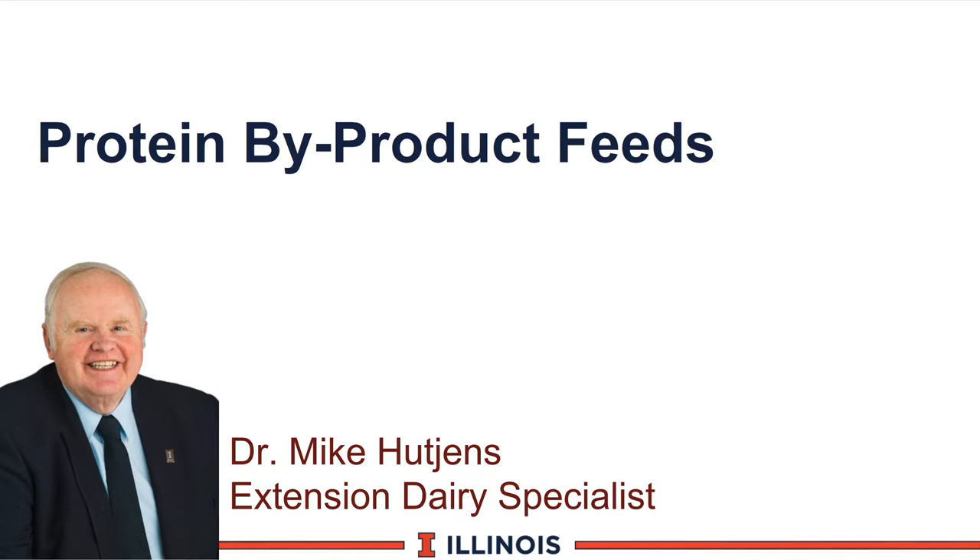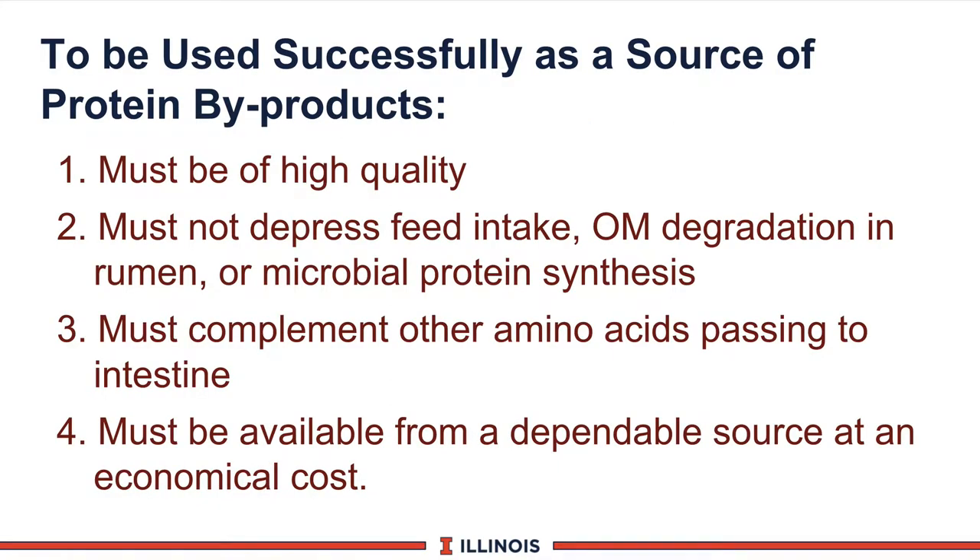Welcome to our next module on protein by-product feeds. Protein by-product feeds have had lots of activity recently because of some banning of certain products, cost variation, and as protein supplements and soybean meal change, certainly the strategies of how, when, and where to use these products will also change. Perhaps the most important question to ask is if I'm going to buy a protein supplement — either an animal protein or a grain protein product that has a bypass protein characteristic — we need to ask certain questions if it's going to be successfully placed in the feeding program.